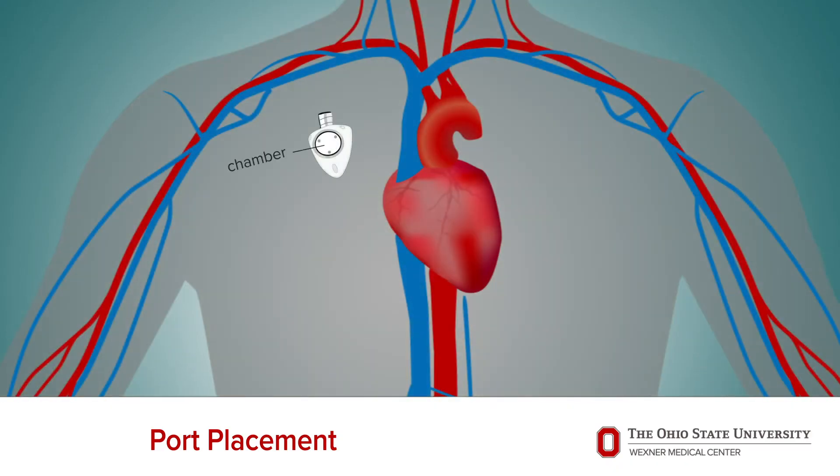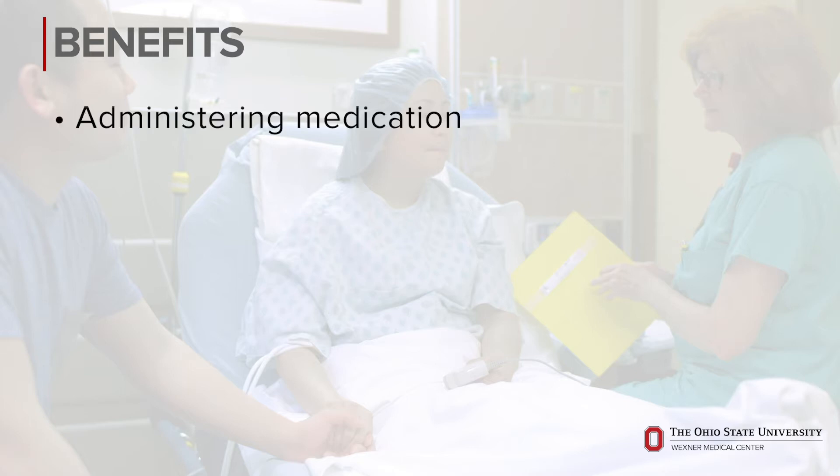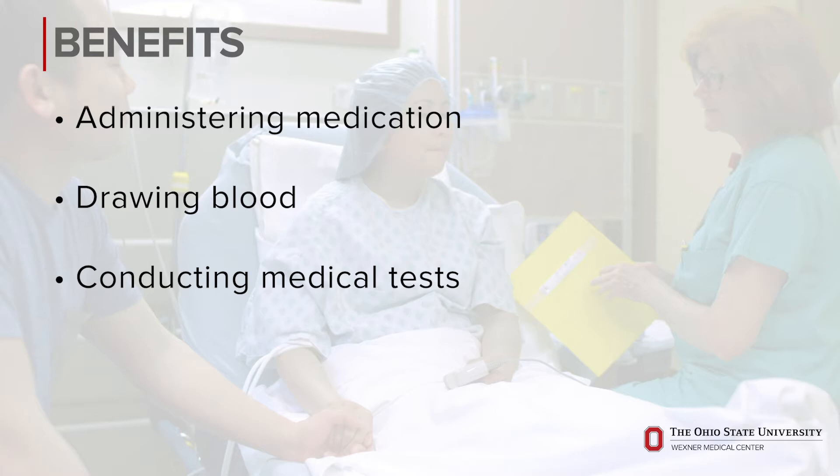The device itself consists of a chamber where the medicine is injected or the blood is withdrawn. That chamber is then connected to a small catheter, or a tube, that goes into your vein where the treatment goes. The main benefit of this procedure is to provide you with vascular access for medications and other needs as we previously discussed.